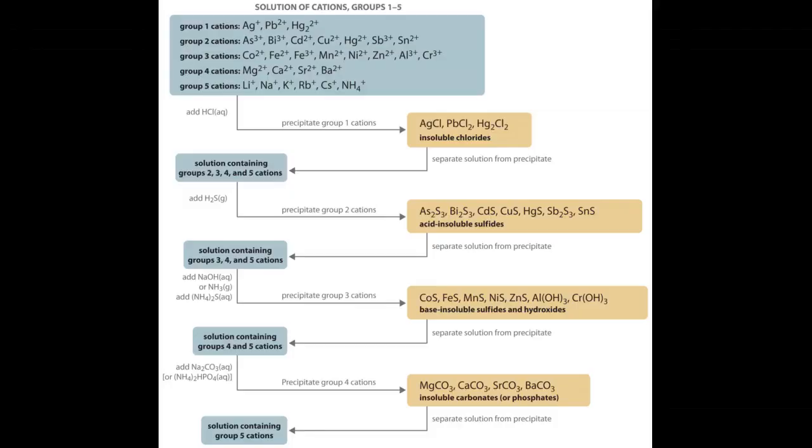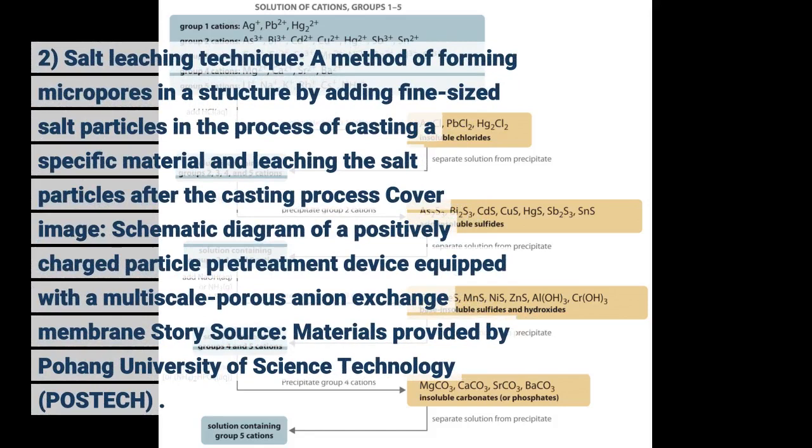Salt leaching technique: a method of forming micropores in a structure by adding fine-sized salt particles in the process of casting a specific material and leaching the salt particles after the casting process. Cover image: schematic diagram of a positively charged particle pretreatment device.